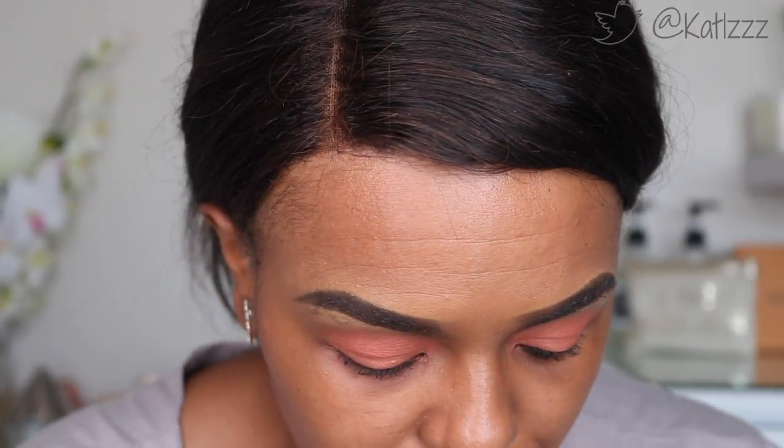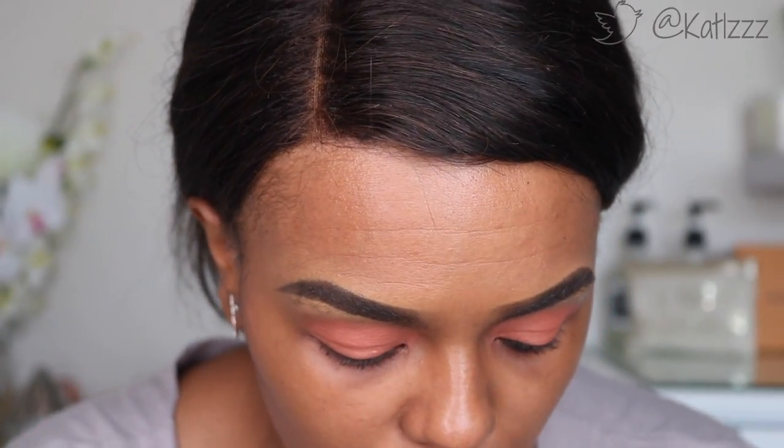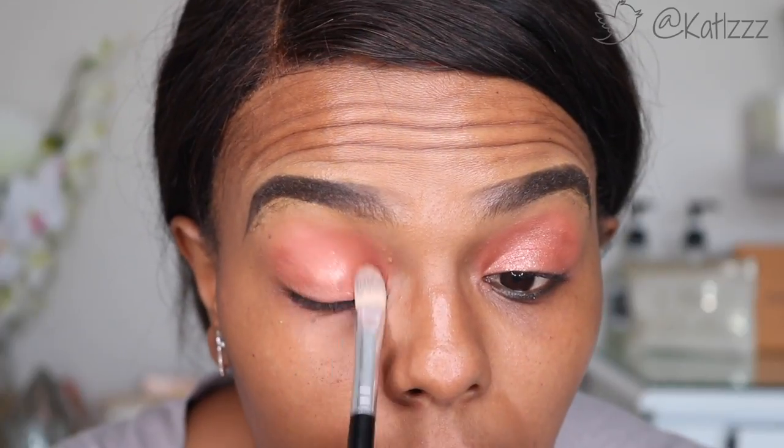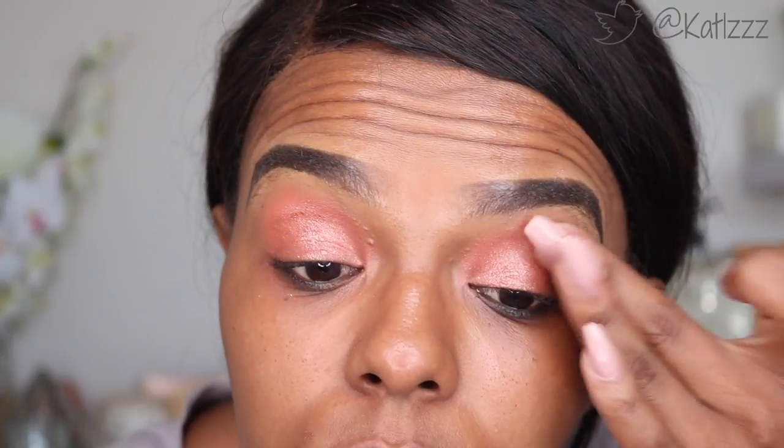We are going to jump into Sequin, and Sequin is basically what makes this look for me. I'm going to dip in my brush and see how it works with the brush first. It's like a wet look — it makes it look like a glossy eye. I want it literally all over the eye. Can you see how it's now starting to sparkle? It's beautiful.